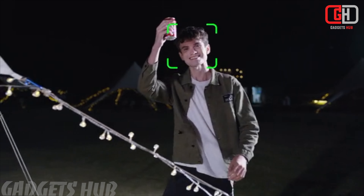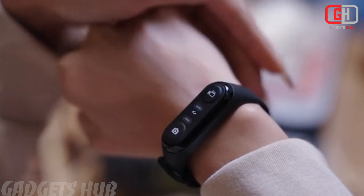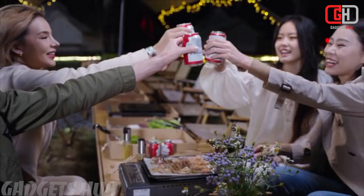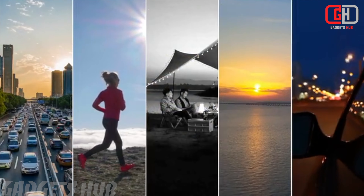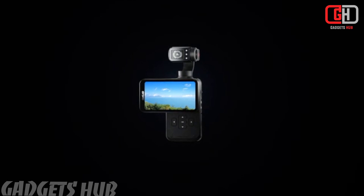Ordro, with its rich history in optics imaging, brings you the M5 — a product that reflects their commitment to innovation and excellence. From its sleek design to its robust build, this camera is designed to withstand the demands of vlogging and content creation.